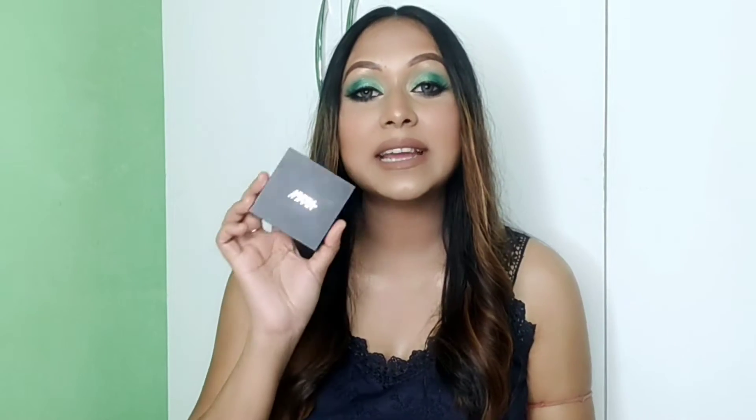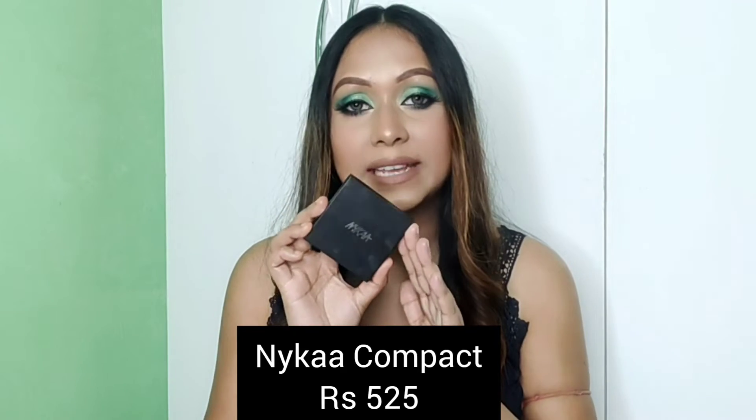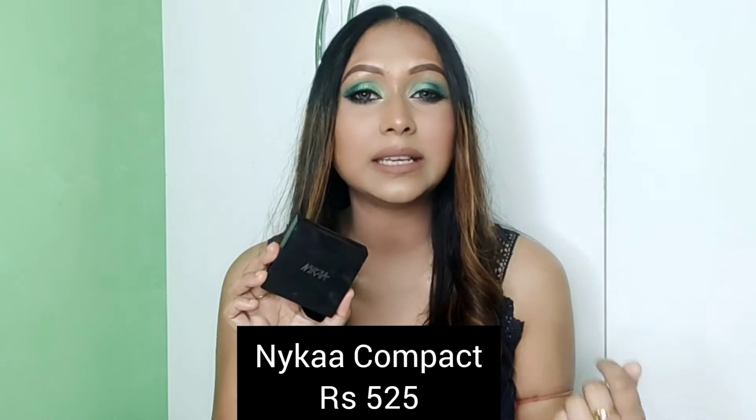The price and product name I will mention on the screen and also in my description box. So my next favorite compact is Nika. Its texture is very good — it is silky, smooth, and soft. I really like its texture.